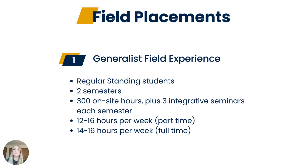Field placements, or internships, are required parts of the MSW program where students work in social service agencies in the community and practice the knowledge, skills, and techniques they learn in the classroom — similar to how education majors complete student teaching or nurses complete clinical rotations. The generalist field experience placement is for regular standing students only and is 300 hours completed over two semesters. While in placement, students will be engaging in three integrative seminars per semester. Part-time students are expected to be in placement 12 to 16 hours per week, and full-time students 14 to 16 hours per week.